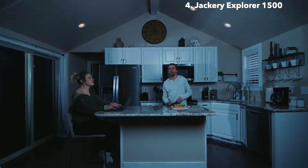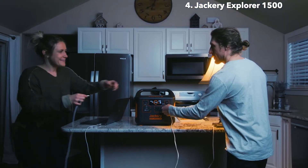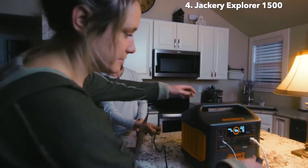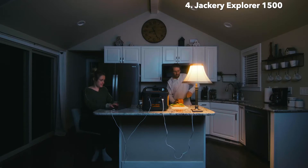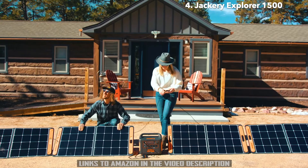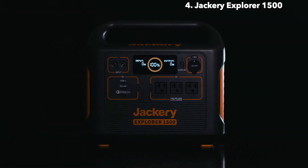Life can be unpredictable, so it's better to have a backup plan when the grid goes down. With the Explorer 1500, you can keep everything running from lights and fridges to fans, medical devices, internet modems, and more. If you're looking for a green energy solution for camping, tailgating, or any off-grid events, or maybe you just want to ditch that noisy old gas generator, the Jackery Explorer 1500 will equip you with all the power you need.